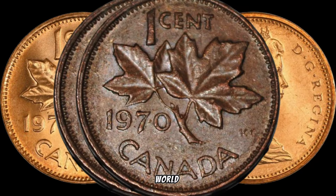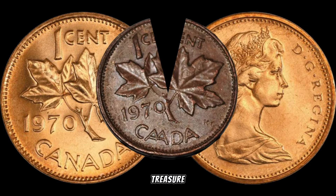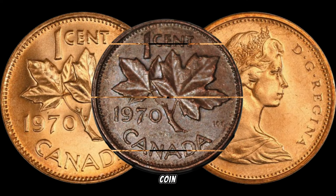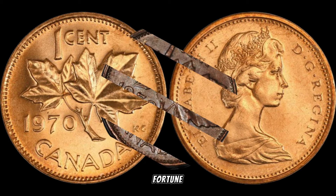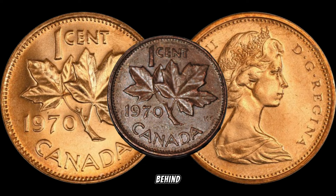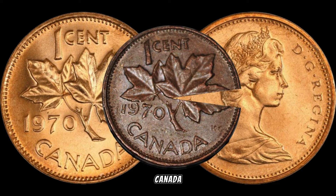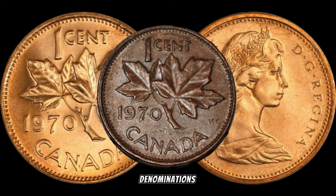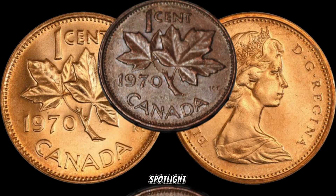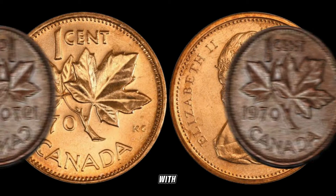Today, we're diving into the world of Canadian numismatics, and we've got our eyes on a tiny treasure that might just be hiding in your collection — the 1970 Canadian 1 cent coin. Could this unassuming penny be worth a fortune? Stick around as we explore the fascinating details. Canada has a rich history, and even their smallest denominations can carry big value. Our spotlight is on the 1970 Canadian 1 cent coin — it's a coin with a story worth telling.